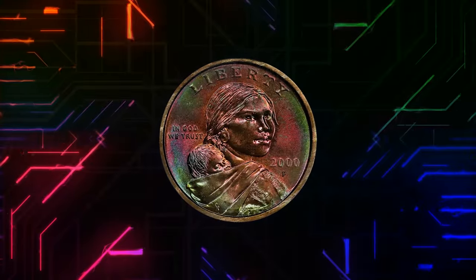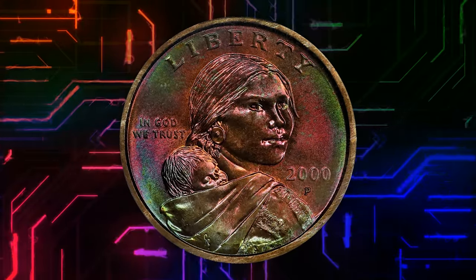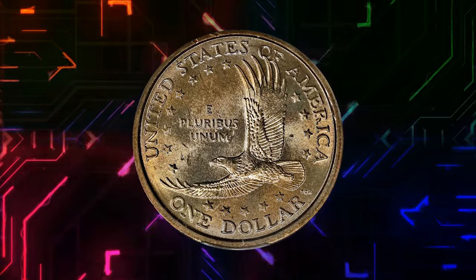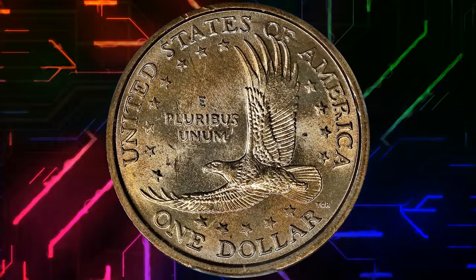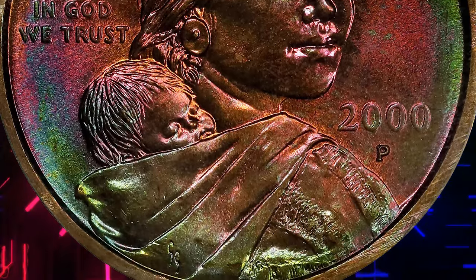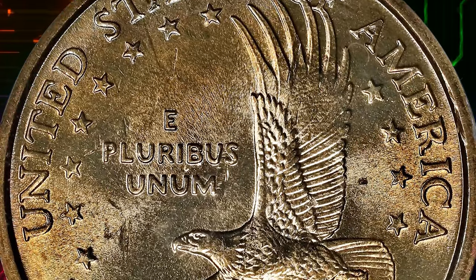The 2000p Sacagawea dollar, like other Sacagawea dollars, is composed of a distinctive alloy known as manganese brass. The composition consists of 88.5% copper, 6% zinc, 3.5% manganese, and 2% nickel added for durability.